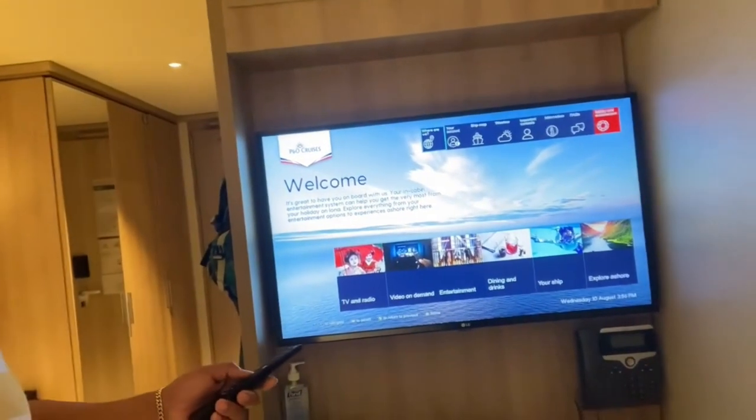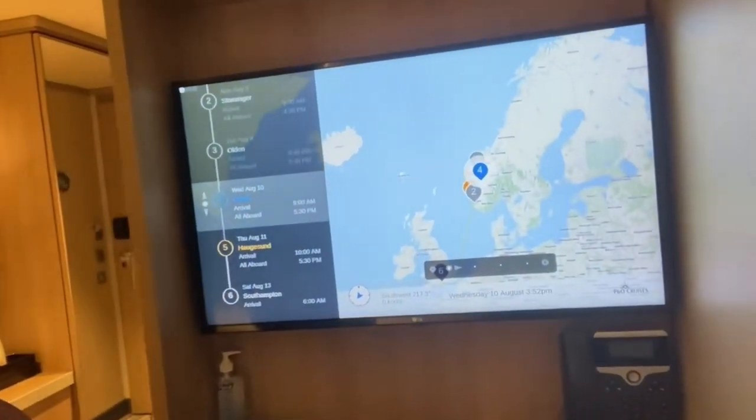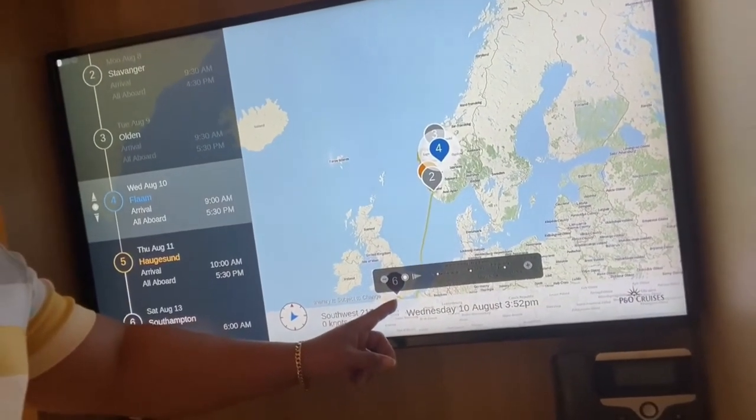Each cabin is equipped with a TV offering live channels and a selection of films. You also have the capability to track your real-time location to see where the ship is situated.